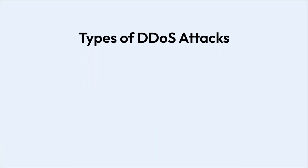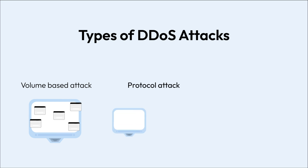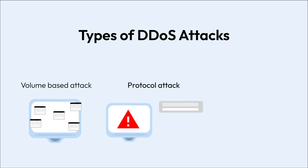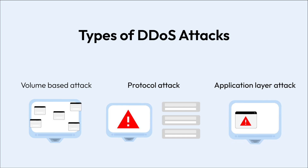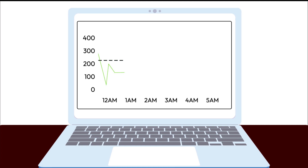DDoS attacks come in multiple forms, each targeting different vulnerabilities. Volume-based attacks overload bandwidth with an excessive number of requests. Protocol attacks exploit server protocols to exhaust system resources. Application layer attacks target web applications, forcing servers to crash. DDoS attacks can strike without warning.